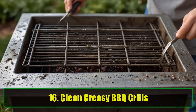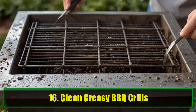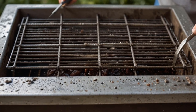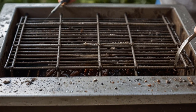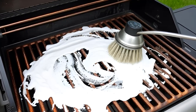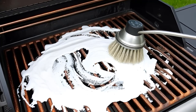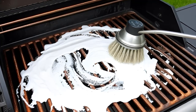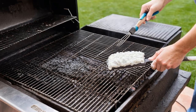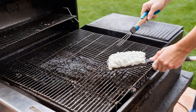Tip 16: Clean Greasy Barbecue Grills. Greasy barbecue grills can be tough to clean. Apply baking soda as a paste with a wire brush and let it sit for 15 minutes. Scrub the grill, and any leftover residue can be burned off by heating the grill before cooking. This leaves the surface clean and ready for food.